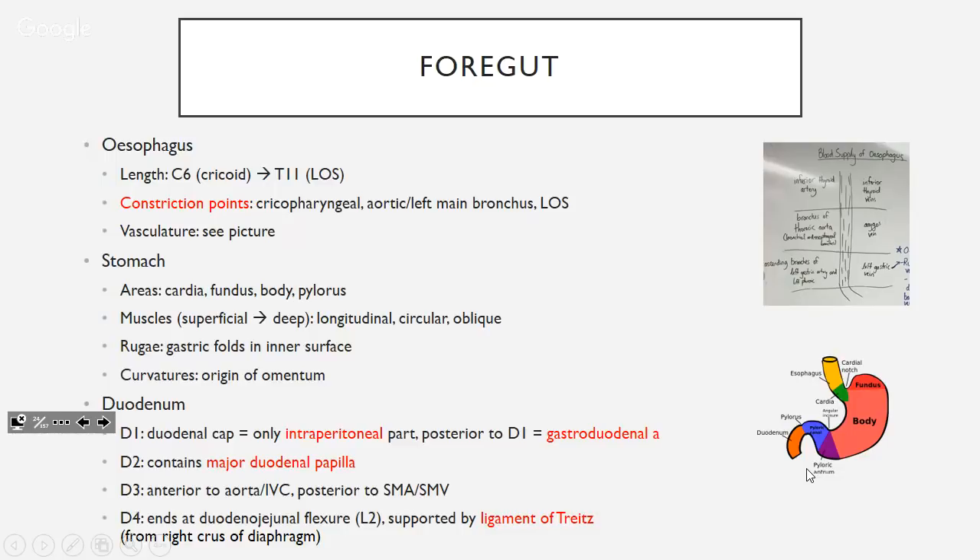D2 contains the major duodenal papilla. This is where foregut becomes midgut — specifically at D2 at the major duodenal papilla. This will come up often: consultants will ask a question and you'll give 10 right answers but they want one specific piece of information.